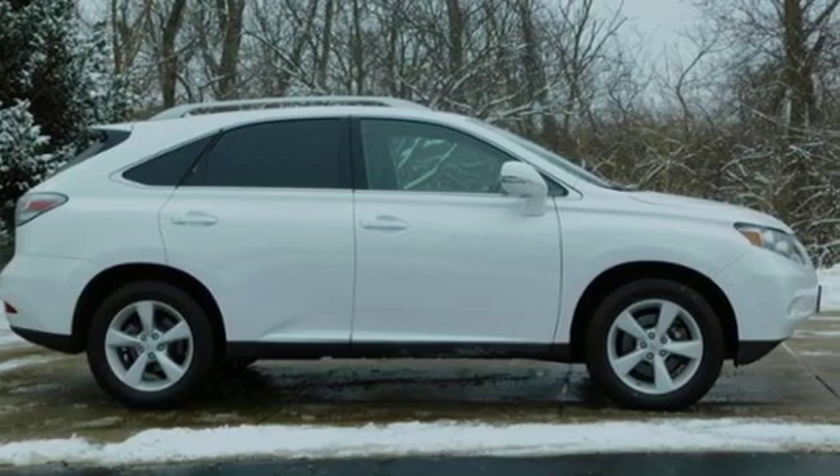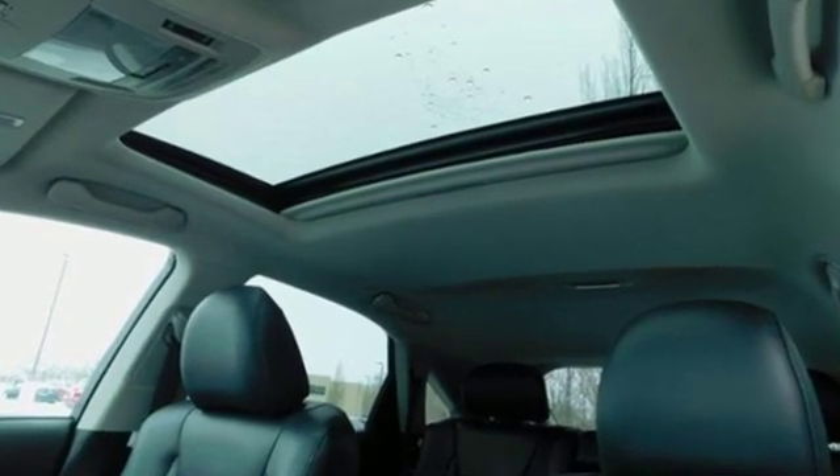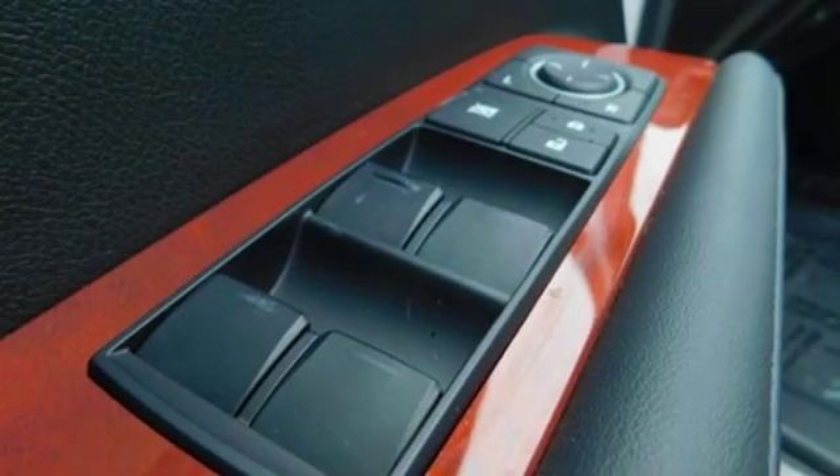Consumer Reports finds the well-rounded RX balances a refined powertrain and comfortable ride with a very quiet and nicely trimmed interior.